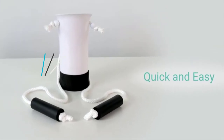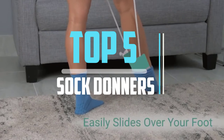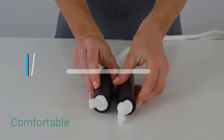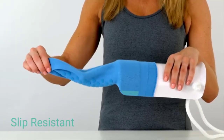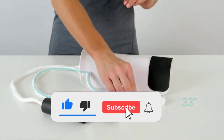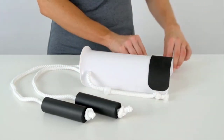Hello viewers! This is another video of Top 5 Best Sock Donners in 2021 Reviews. I hope the video will help you to buy the best one. For more information, please check the link in the description section below. If you find this video helpful, please do like, comment, and share, and don't forget to subscribe to our channel and click the bell icon for future reviews. Let's jump into the video.